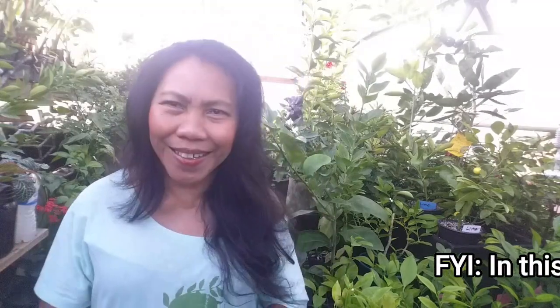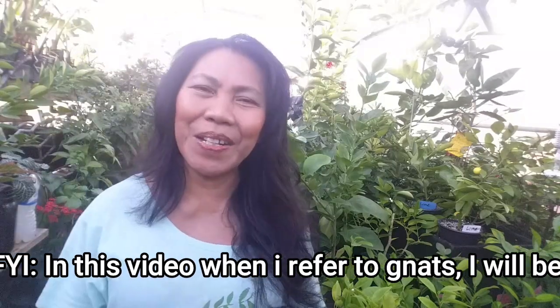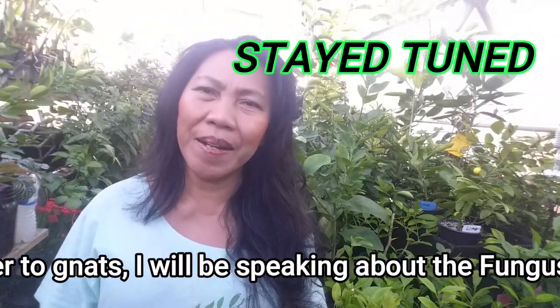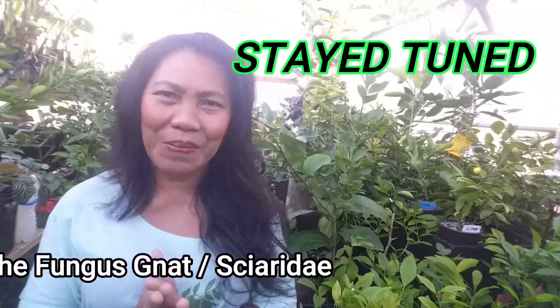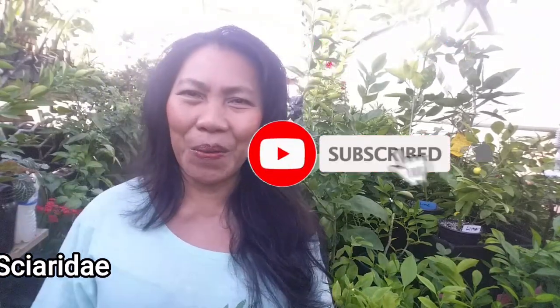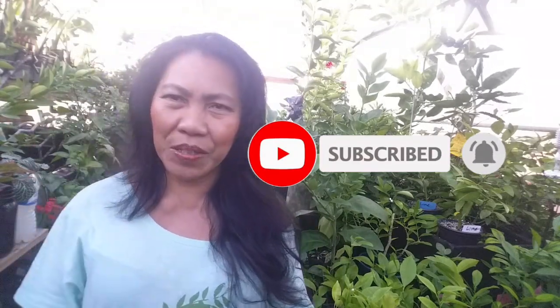So how do we kill these gnats and prevent them from coming back? In this video, I will show you tips on how to get rid of gnats for good. Before we move on, if you are new here, don't forget to subscribe, like, and share. Also, always remember to hit the notification bell to be notified of our next future videos — we don't want you to miss any valuable information. Alright, let's get to it.